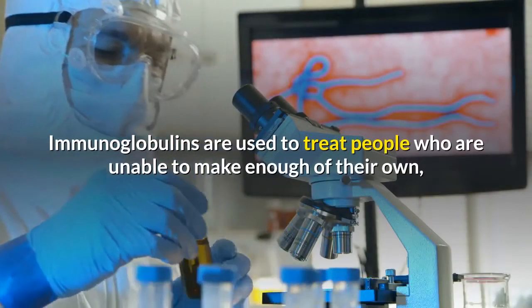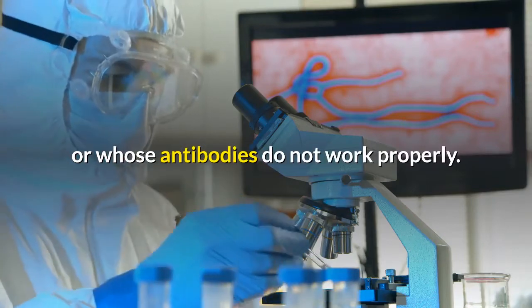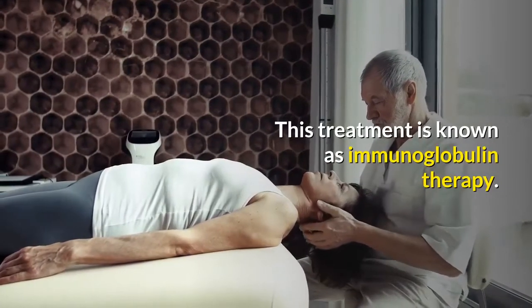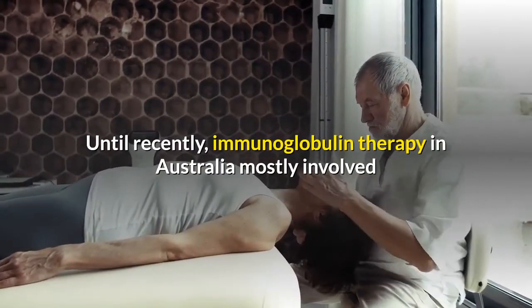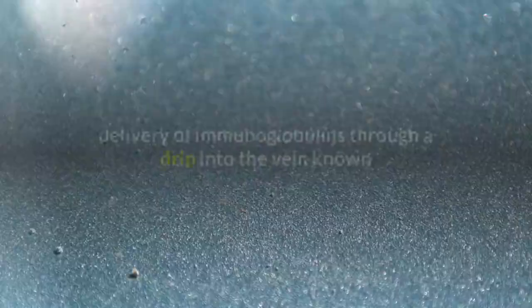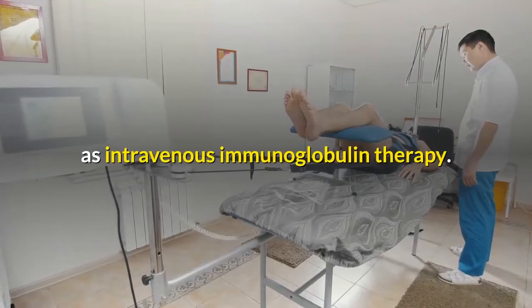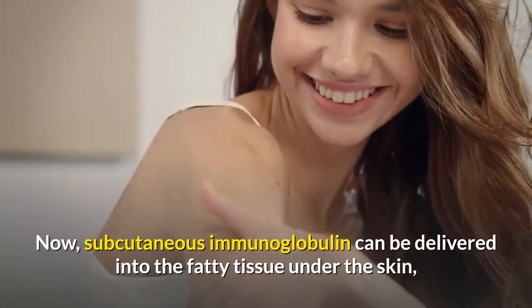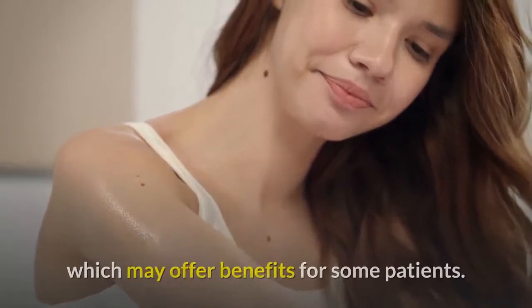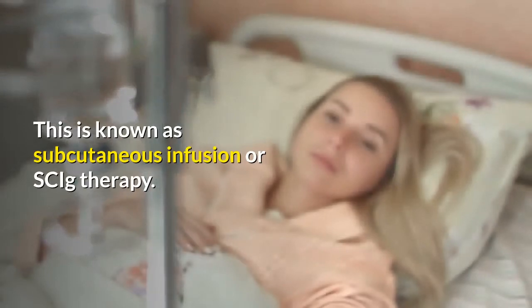Immunoglobulins are used to treat people who are unable to make enough of their own antibodies or whose antibodies do not work properly — this treatment is known as immunoglobulin therapy. Until recently, immunoglobulin therapy mostly involved delivery through a drip into the vein, known as intravenous immunoglobulin therapy. Now, subcutaneous immunoglobulin can be delivered into the fatty tissue under the skin, which may offer benefits for some patients — this is known as subcutaneous infusion or SCIG therapy.